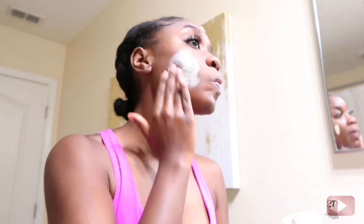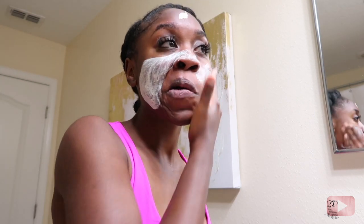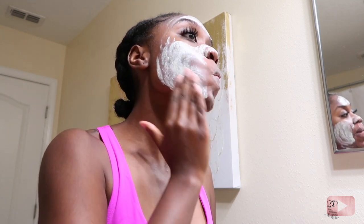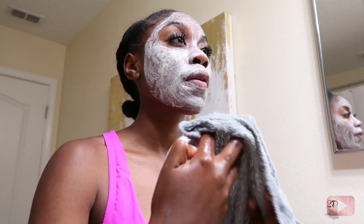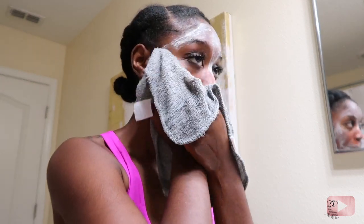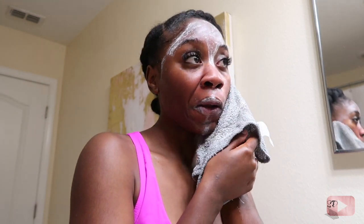Next we're going to use the Glam Glow Brightening Mask. I use a lot of different exfoliators, but I only use this one about once a month. The reason is it has a lot of fine grains in it, and you don't want to use it too much because you'll scratch the surface of your skin — and that's not good for anybody. So just be careful.